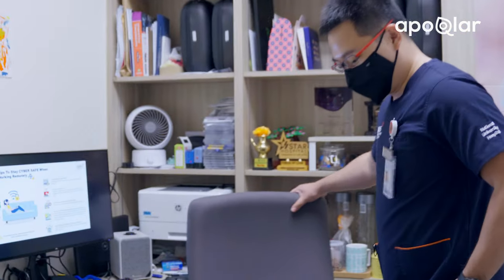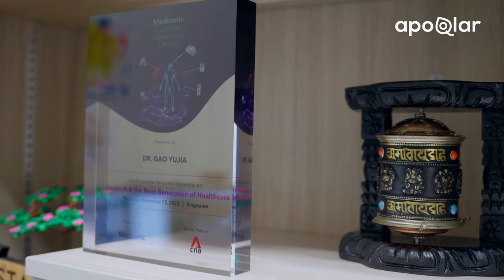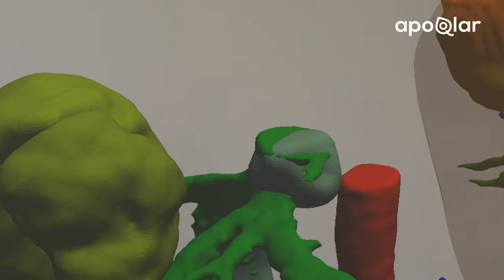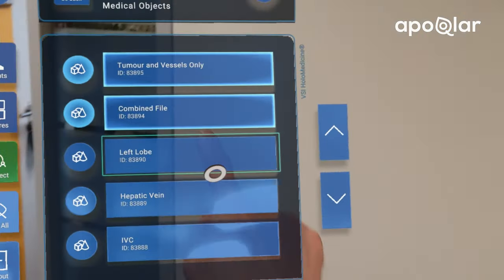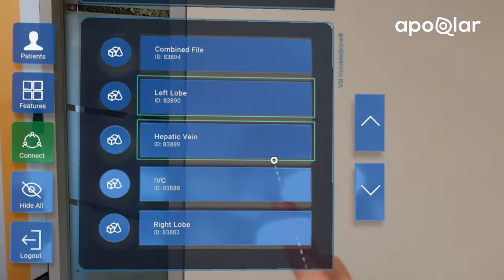I find the liver to be a very fascinating organ because there are just so many different functions going on inside it and it's so complex. Most of the time we don't put a living organ back into someone — especially a living organ that doesn't belong to that patient. So the ability to remove something that's not working, put in something that is working but doesn't belong to them, and give them a second chance in life — that's something quite unique and special to transplant surgery.